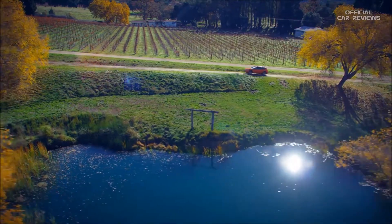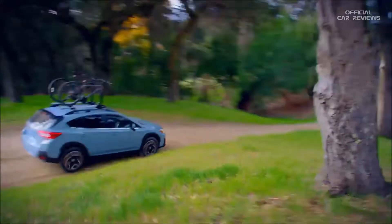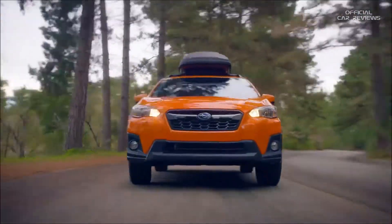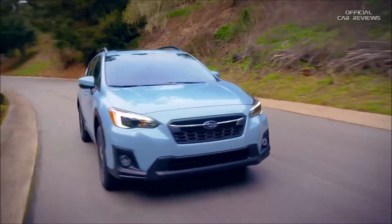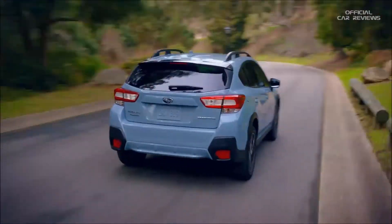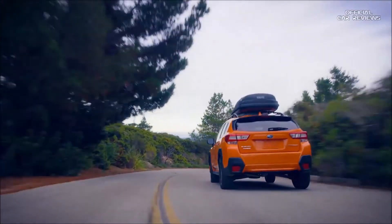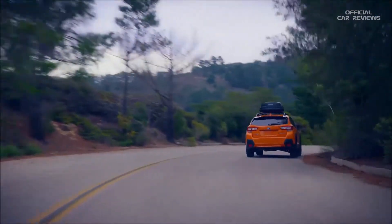The Subaru Crosstrek is the perfect blend of off-road capability and practicality, and lets you live a big life without making a big impact on the environment. That means you can feel good about going new places and experiencing new adventures. Let your Crosstrek take you even further with genuine Subaru accessories, perfect for life on the go.